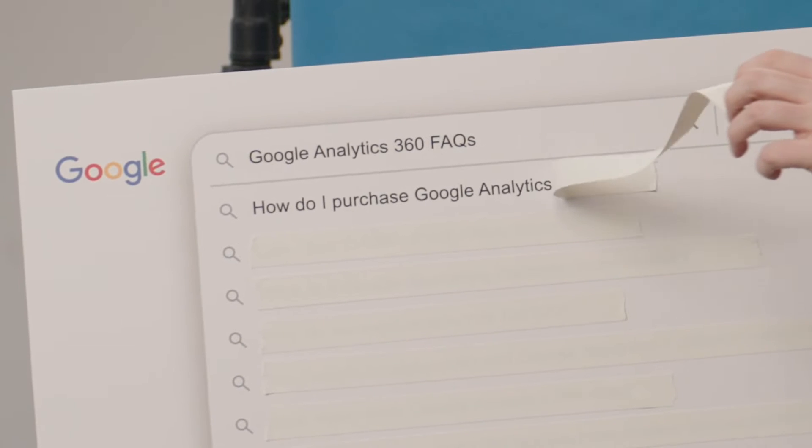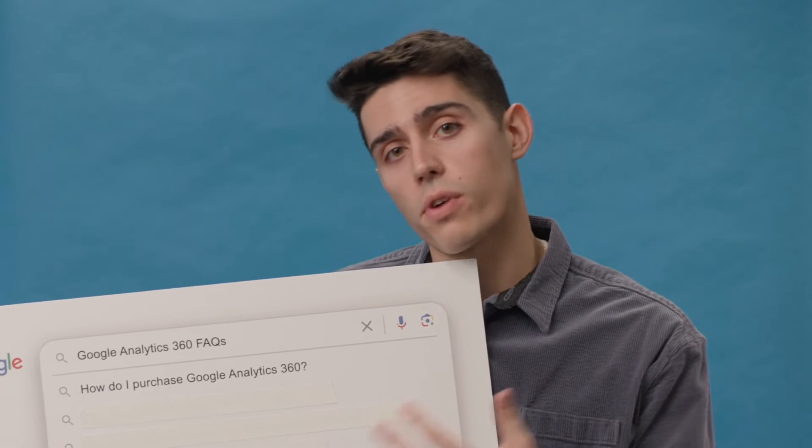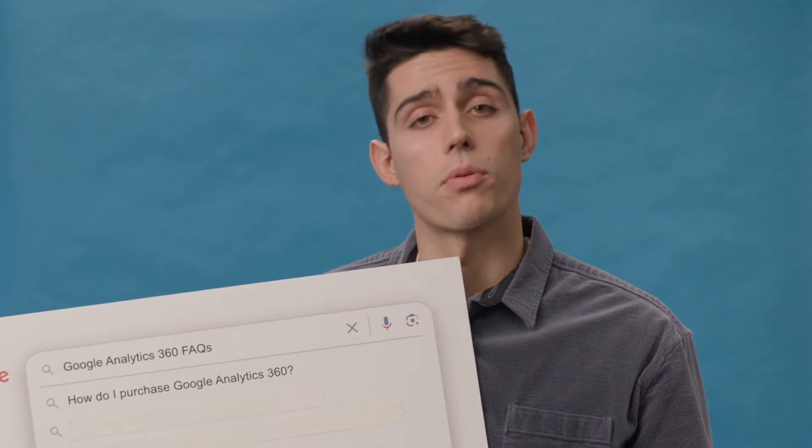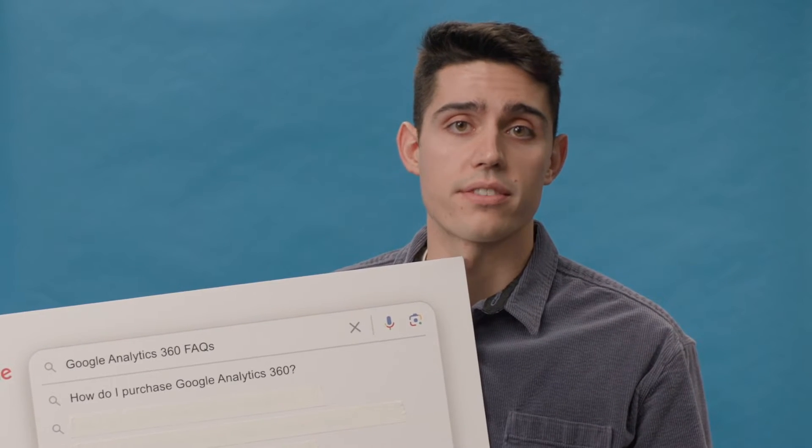How do I purchase Google Analytics 360? In order to purchase Google Analytics 360, most organizations are going to have to go through a certified reseller. Through that reseller, you'll be able to purchase Google Analytics 360 among some of the other products that the Google Marketing Platform offers, such as Display & Video 360 and Campaign Manager 360.